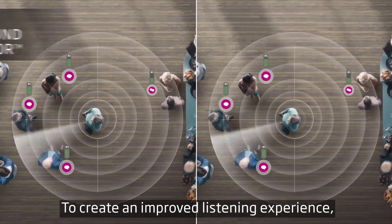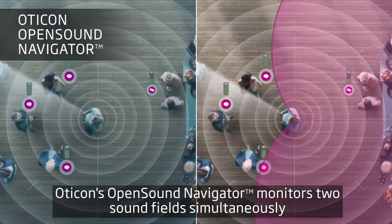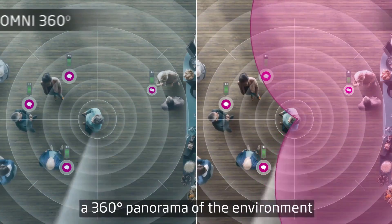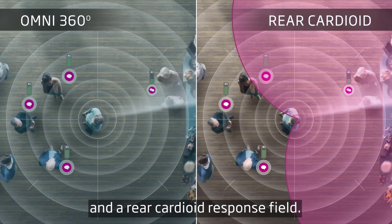When the original Oticon Open was released in 2016, it was one of the most popular hearing aids on the market because they completely changed the way their hearing devices performed in a background noise situation. Instead of putting the blinders on when you go into a noisy situation by removing sound from behind you and to the sides of you, Oticon was able to leave that listening landscape open to give you more awareness to where sound was actually coming from, but still being able to eliminate background noise. But since that original release, other hearing aid manufacturers have been making significant improvements to their technology, requiring Oticon to do the same, which has led to the release of the Oticon Open S hearing devices.